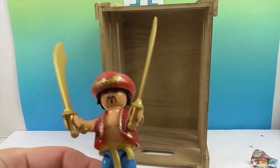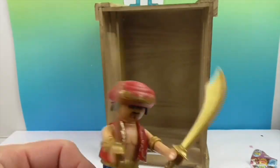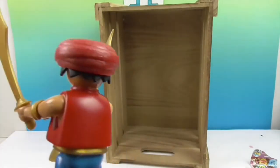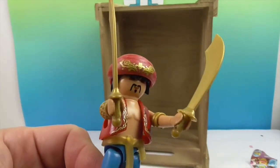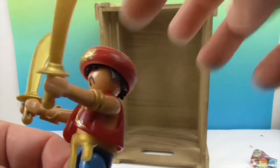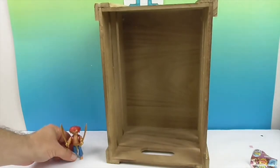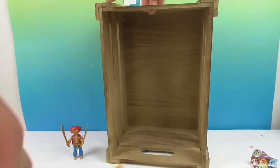Okay and here's my completed Playmobil guy. Yay! My Prince Ali. He's like, 'I am moving entertainment. Watch my sword.' He's got some cool little details — on his hat, on his jacket. Very cool. Awesome facial hair, dude. He came with an extra sword.